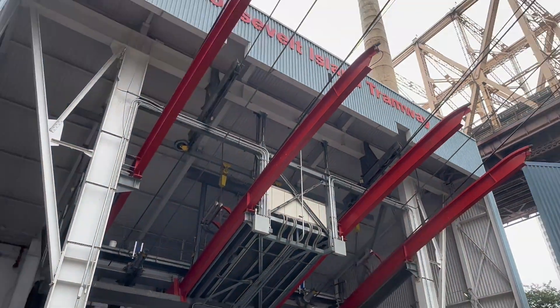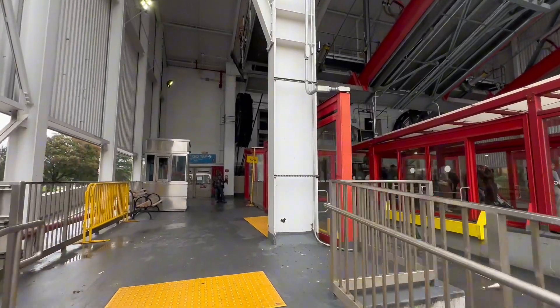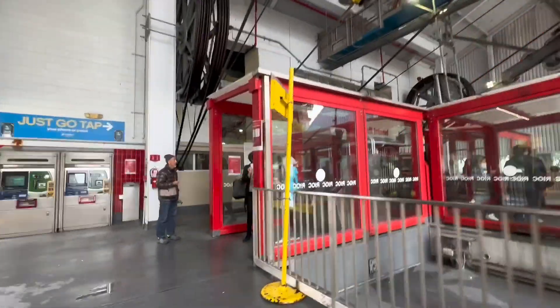The Roosevelt Island Tram runs from Roosevelt Island, which is once again in the borough of Manhattan, and runs to 2nd Avenue and 60th Street along the 50th Street Bridge, which also passes through Roosevelt Island but does not run off on Roosevelt Island.